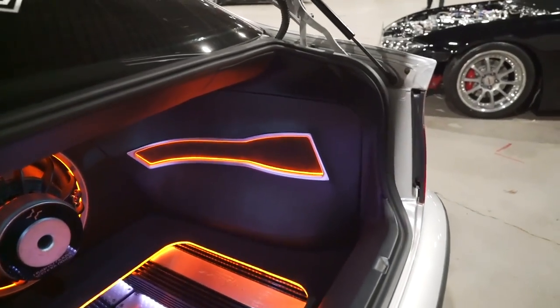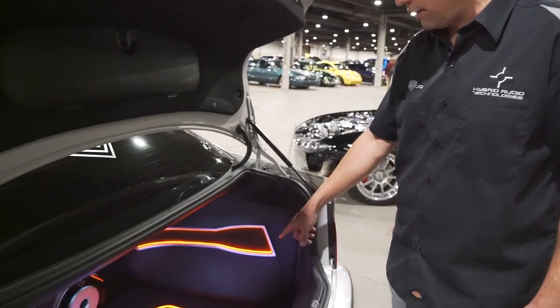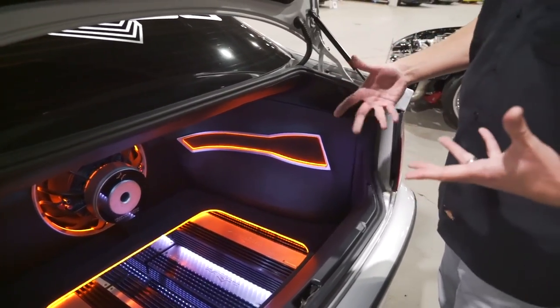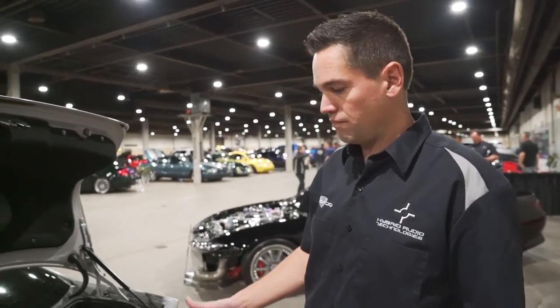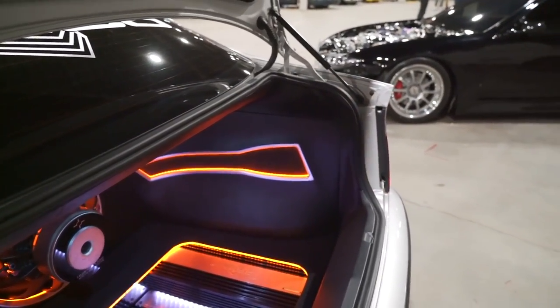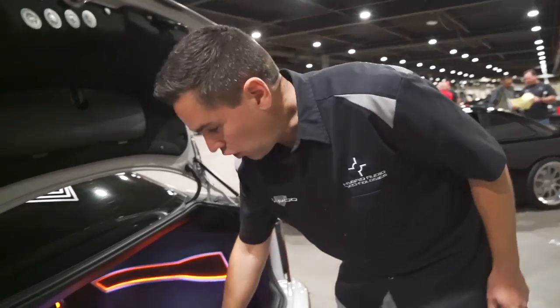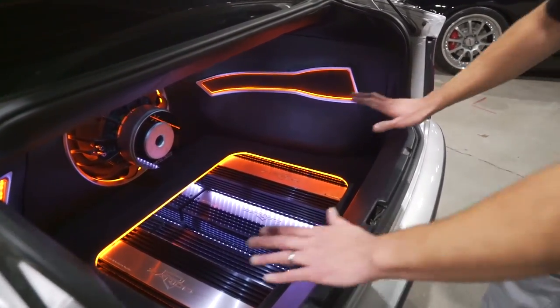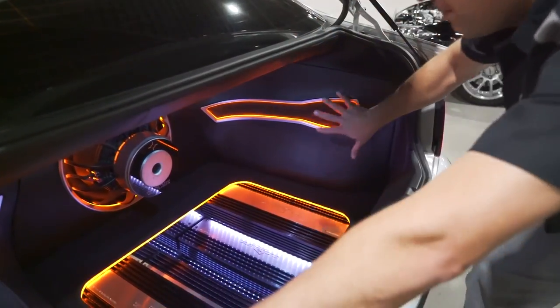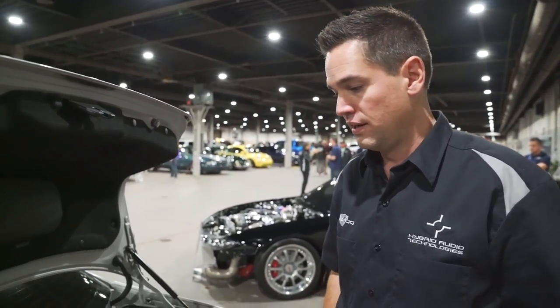Behind this panel is the factory battery location. There is a full River battery down there — a big capacity BB battery. We're not doing SPL, but when you have six big amplifiers it requires a lot of juice. Behind this panel is all the fusing. This trunk is all very modular — it comes apart very quickly, very easily. I can do that in about 30 seconds. All the LED strips have quick disconnects on them, so it can be done very, very quickly.